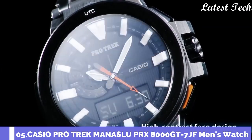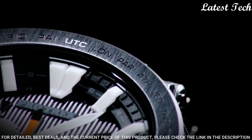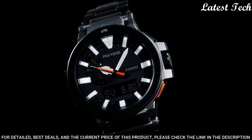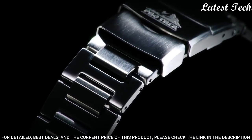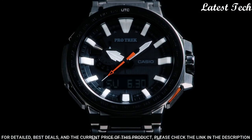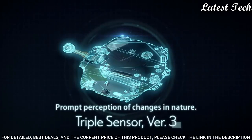Number 5: Casio ProTrek Manaslu PRX-800GT-7JF. It has Japanese solar quartz movement, titanium hard coating polymer case of round shape. Case dimensions are 52.5 mm in diameter and 14.4 mm in thickness. Display type: analog digital. This timepiece has sapphire anti-reflection coating glass, titanium hard coating band, band color silver, 100 meter water resistance.